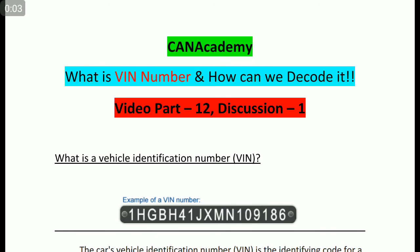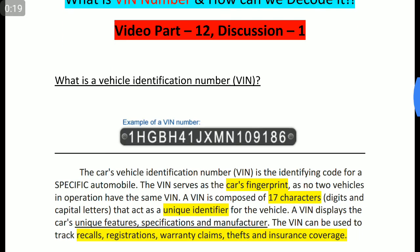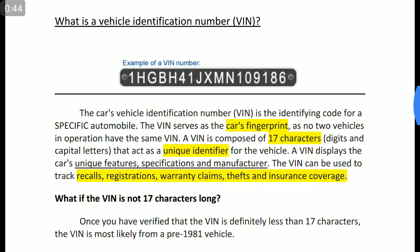Hi friends, welcome to Khan Academy. In this video we are going to discuss what is a VIN number — that is Vehicle Identification Number — and how can we decode it. This is video part 12, discussion 1. This is one of the most important and interesting topics. A vehicle identification number is like a fingerprint for a vehicle; for each and every vehicle there is a VIN number, and each vehicle's VIN number will differ from one to another. A VIN number has 17 characters.